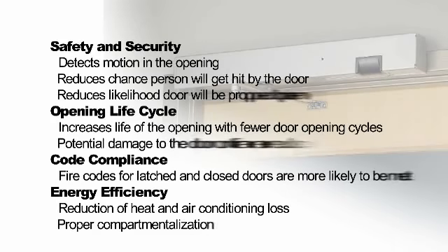Other benefits of using Safe Zone include reducing the potential for damage to the door or frame from carts and wheelchairs, fewer door opening cycles, thus increasing the life of the opening, and the possibility of the door being propped open is reduced, increasing security and energy efficiency at the facility.